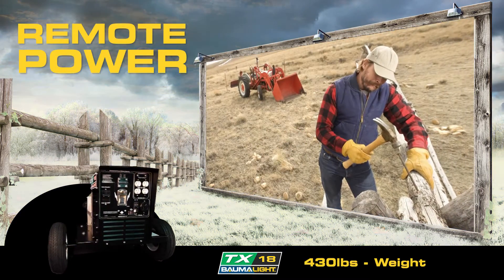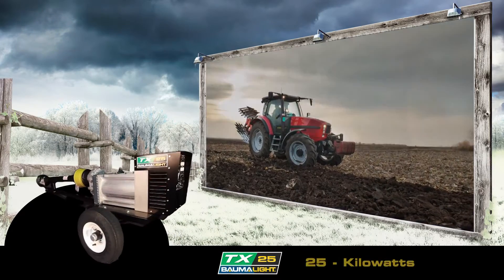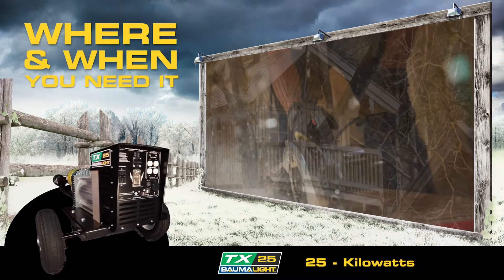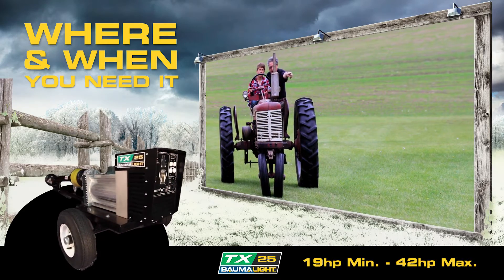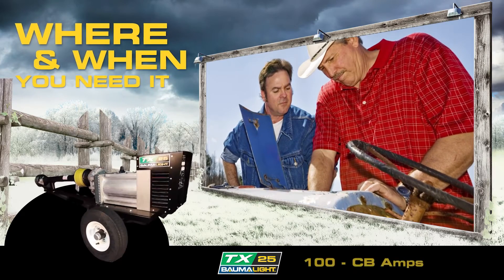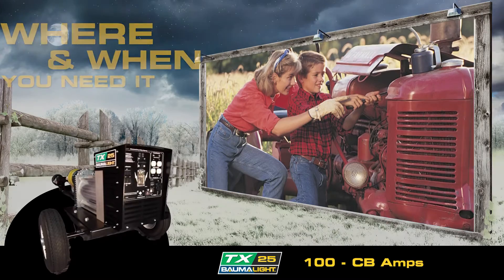There are places on your property that are only reachable by tractor. Getting power to these locations for tools and appliances can be challenging. These rugged, tag-along generators allow you to take power where you need it and when you need it. In-field breakdowns can happen anywhere and at the worst time. Paired with a portable welder, TX generators make a great in-field repair team.